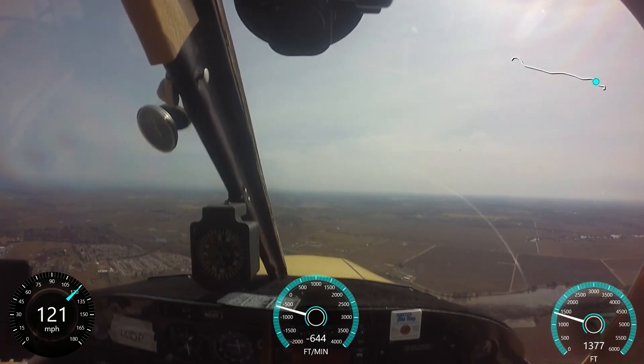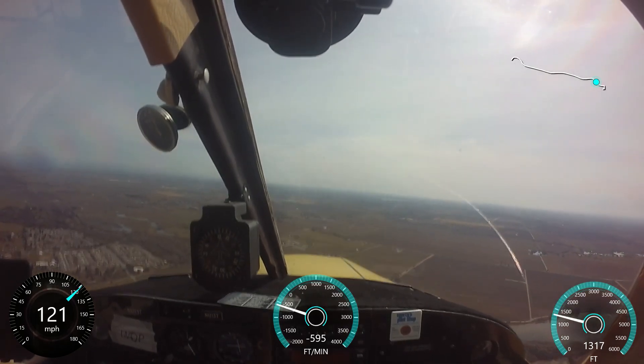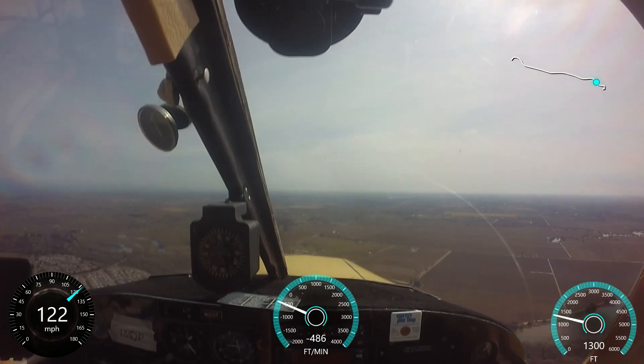Alright, you know what, I'll be going a little bit to the north, enter right traffic for runway 26, 66978. I'm way too high now.